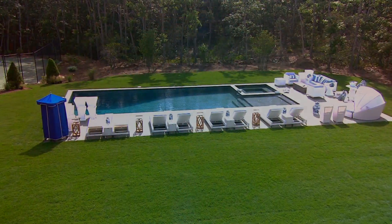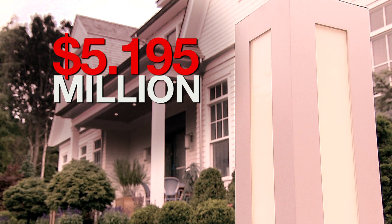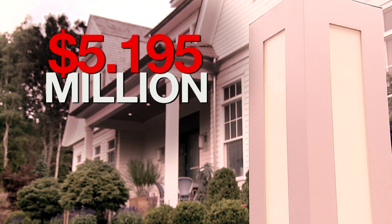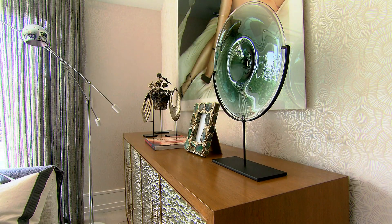The home comes with luxuries you'd expect in the Hamptons, which might explain its asking price of $5.195 million. But you can take a tour for just $35. Valerie Kellogg for News 12 Long Island.